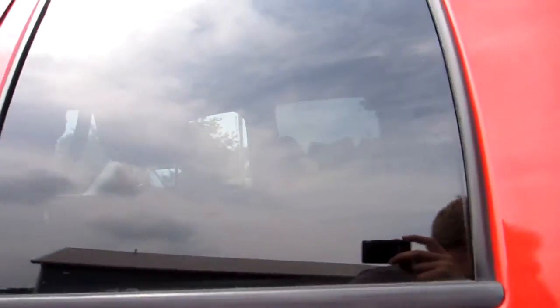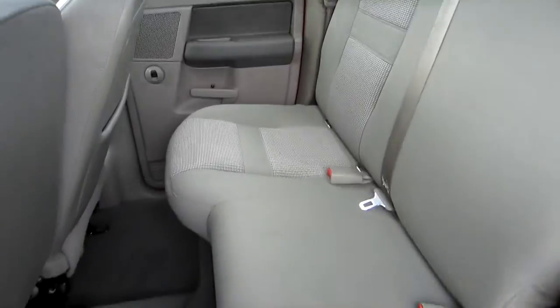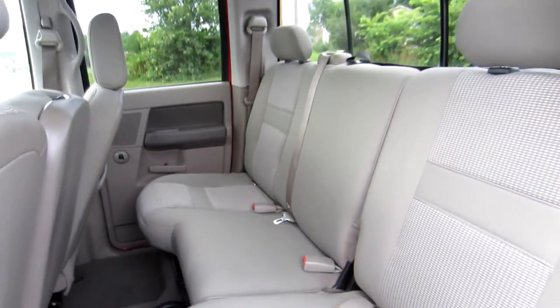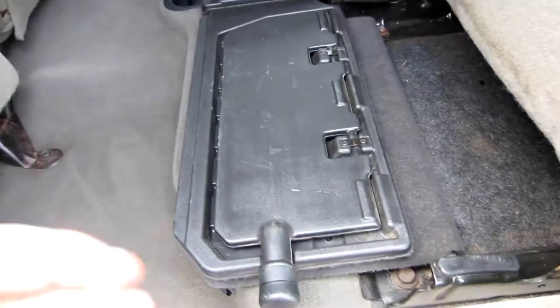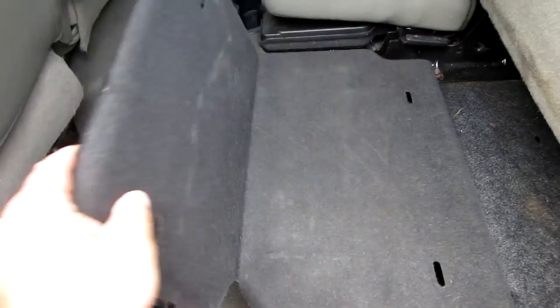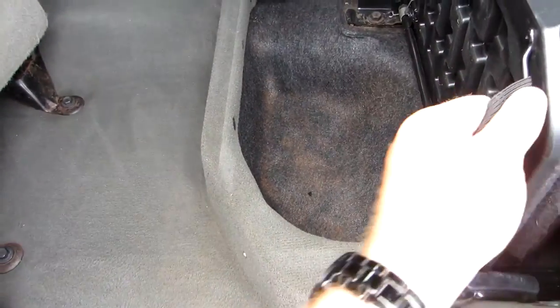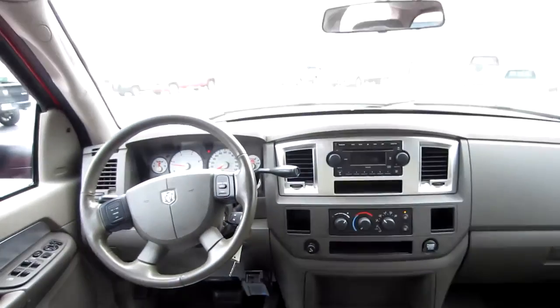The rear door panel looks nice. The rear seats look great — the bottoms of the seats fold up, and you've got a storage tray that folds out if you need to put something inside the cab that's nice and level. Underneath you have storage room, and that's on both sides. You can see the tray for the other side. Cup holders back there for your passengers. Here's another view of your dash.